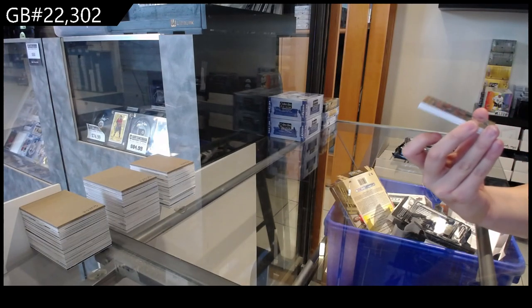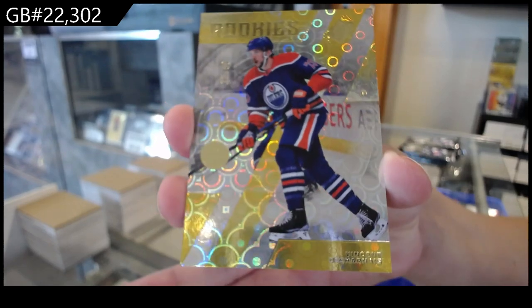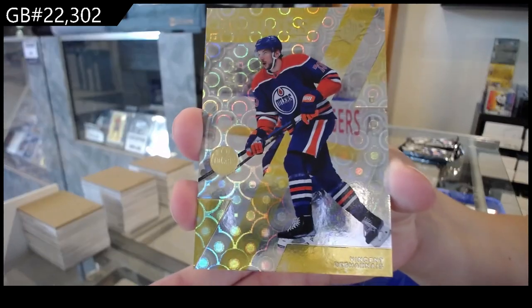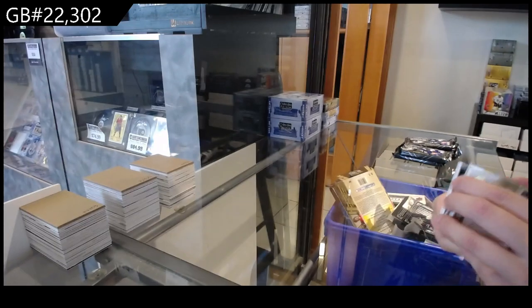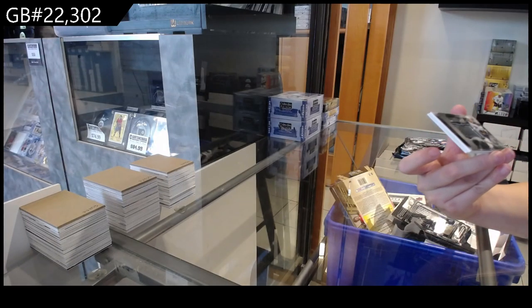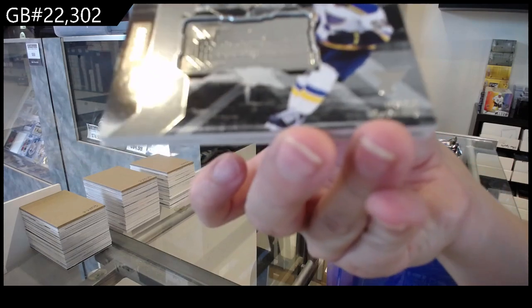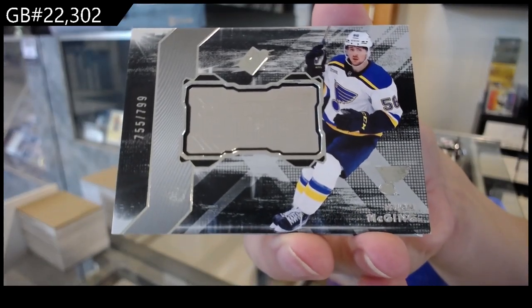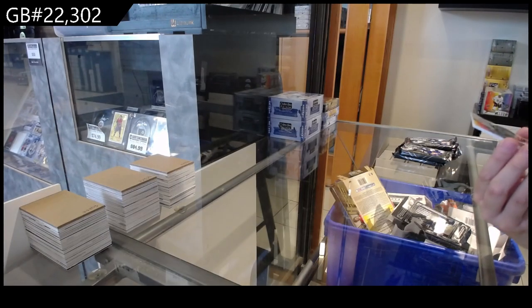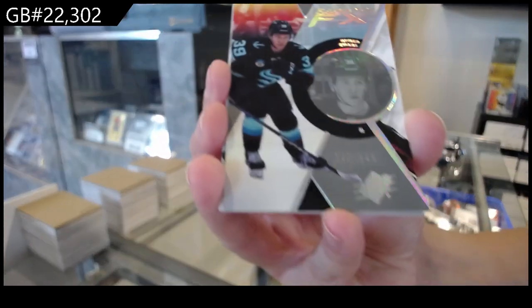A gold rookie, Vincent Deharnais, number 50 for the Edmonton Oilers. A Finite, number 2799 of Hugh McGinn for the St. Louis Blues. Radiance, number 2949 of Riker Evans for Seattle.